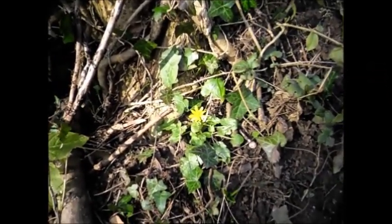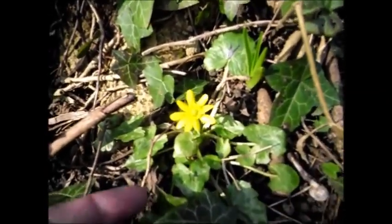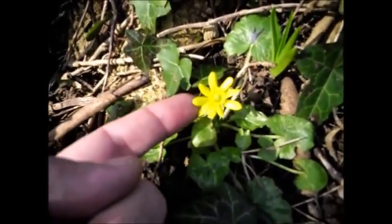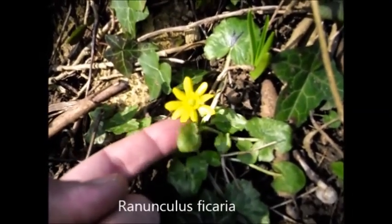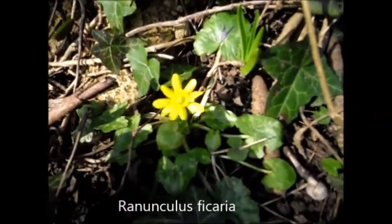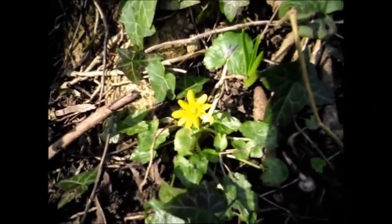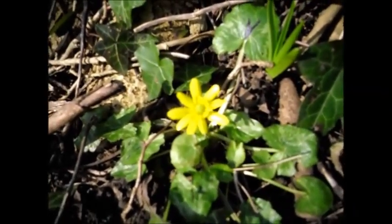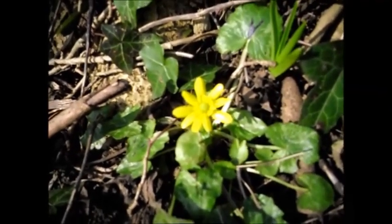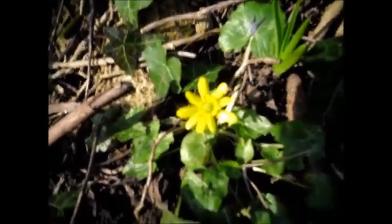It's still a bit early to find these in flower but I've found one here. It's got these shiny yellow petals. It's a member of the buttercup family, the ranunculus. Apparently these can be used for cleaning your teeth, although I've never tried it. They do contain a few nasty chemicals when raw, so that's the traditional use for them.